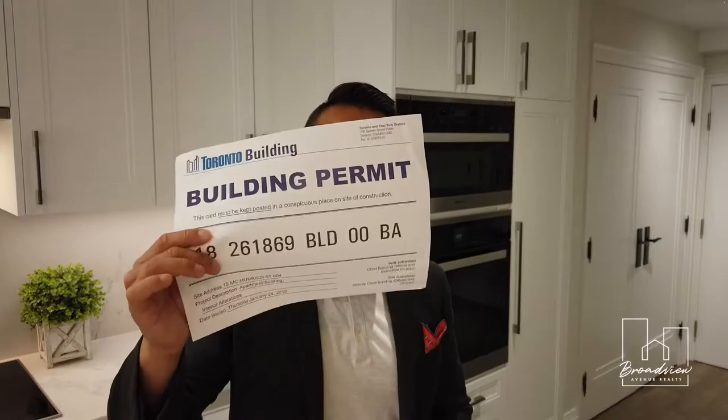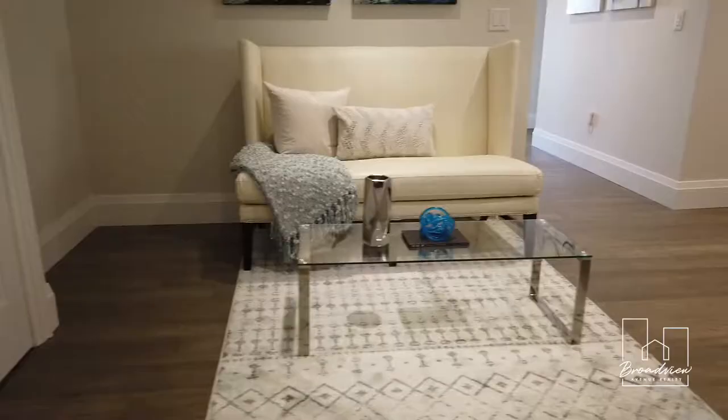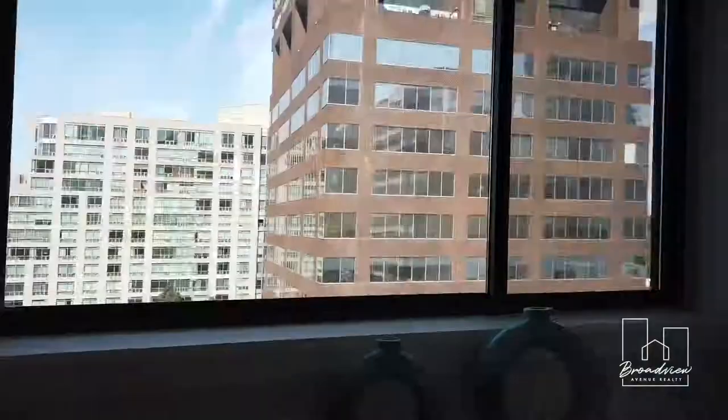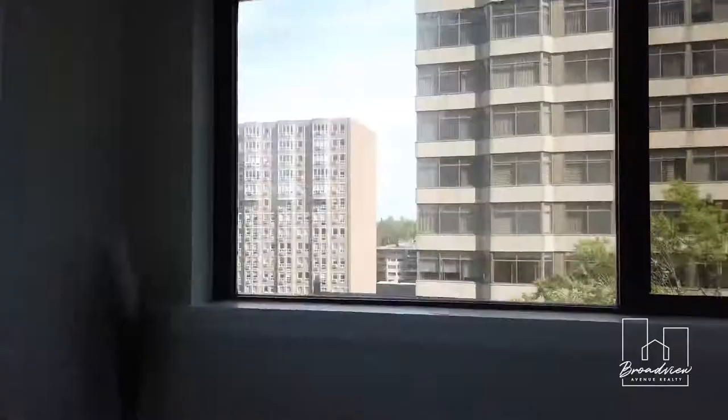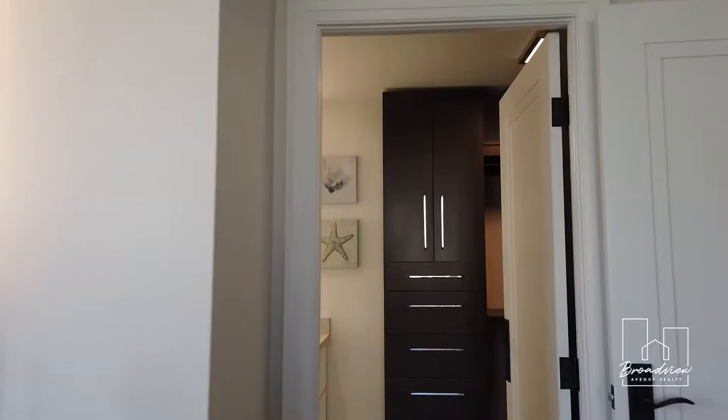It has plenty of space — almost 1,700 square feet — making it really comfortable to live in. This master bedroom is bigger than most condos alone. And the master ensuite with walk-in closet. Need I say more?